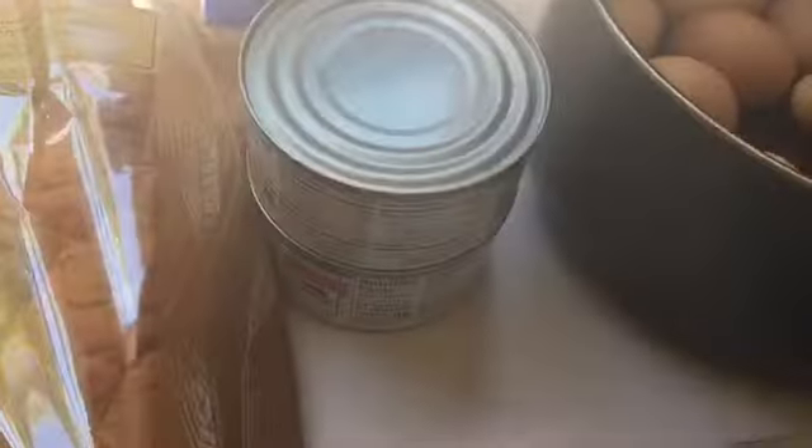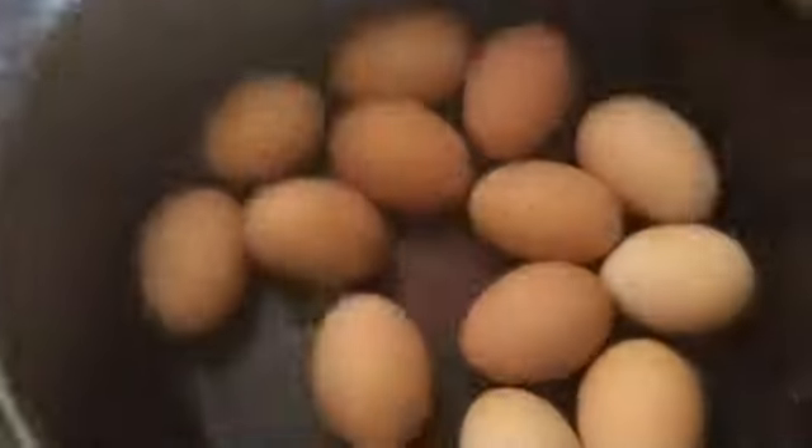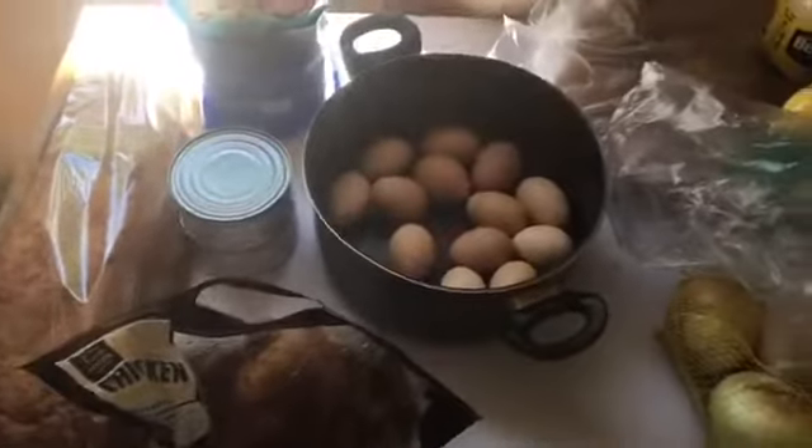We are going to be making shrimp salad — it's a bag of shrimp, raw shrimp. So: shrimp salad, tuna salad, chicken salad, egg salad, and potato salad, all on one ginormous sandwich. You cannot handle this.